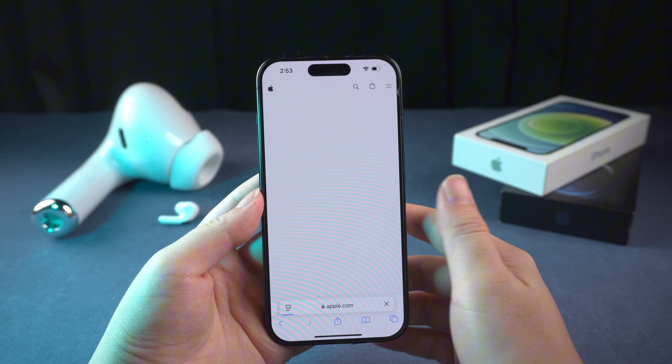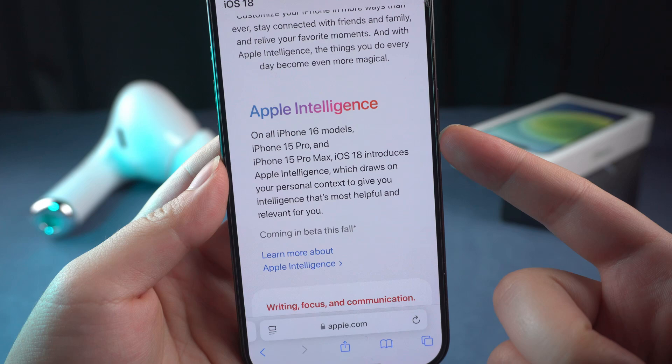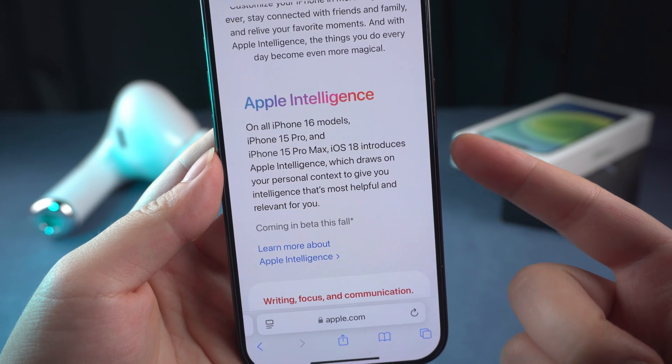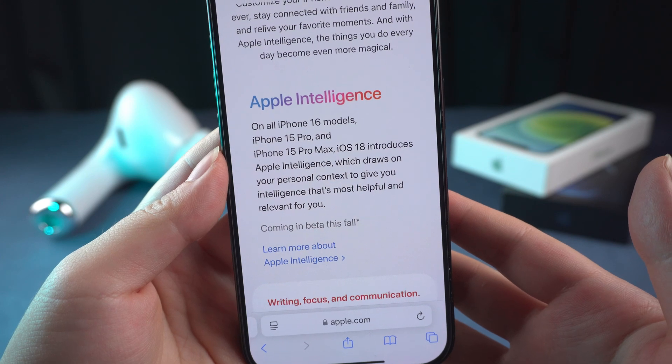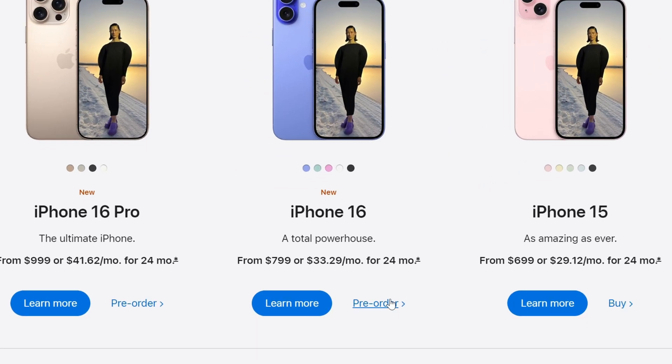First of all, if you encounter the problem of Apple Intelligence not showing, you need to know that Apple Intelligence has device limitations. It works only on all iPhone 16 models, iPhone 15 Pro, and iPhone 15 Pro Max. So if you are using other models but specifically want to use Apple Intelligence, then you need to buy a new iPhone.